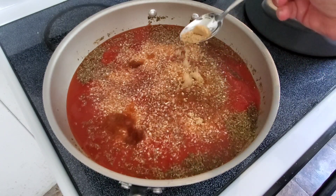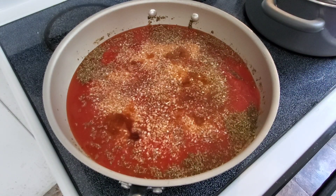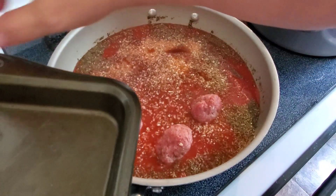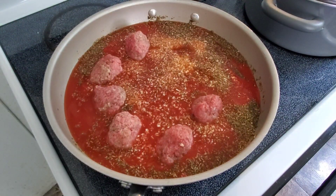Don't tell anyone, but I'm adding a couple spoonfuls of brown sugar. Then I added my uncooked meatballs right into that sauce, covered the pan, and let those cook up in the sauce.